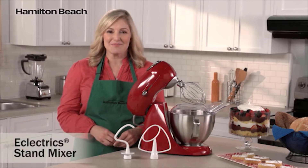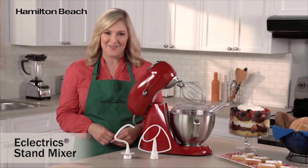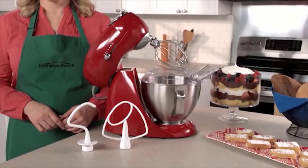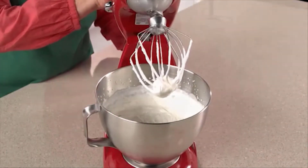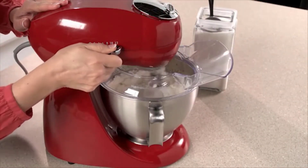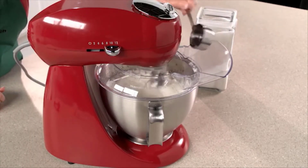A brilliant second choice is the all-metal mixer from Hamilton Beach. This is easily one of the best stand mixers on the market and is often compared to our top choice, having similar design and great mixing capabilities. This is another option that is truly built to last, with die-cast metal and a powerful motor which are perfect for adding longevity even for heavy use.